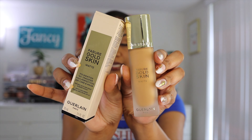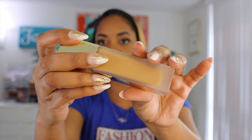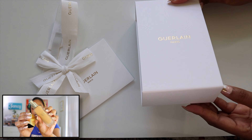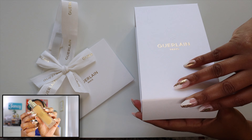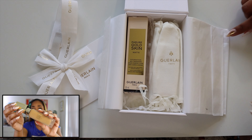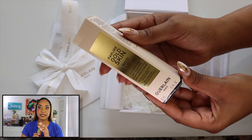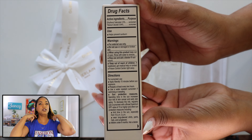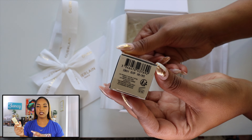The next foundation is from Guerlain — I'm going to butcher this name because it's in French. It's the Parure Skin Gold Matte Foundation. Here's the spelling on the box. This is only available on the Guerlain site right now. I was intrigued because one of my favorite foundations was from Guerlain — I wore it on my wedding day. So when Guerlain releases a foundation, I'm intrigued. This one is beautifully packaged, and it should be because it's pricey as hell.